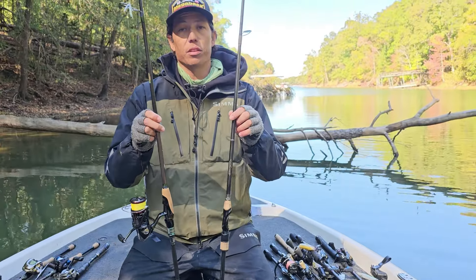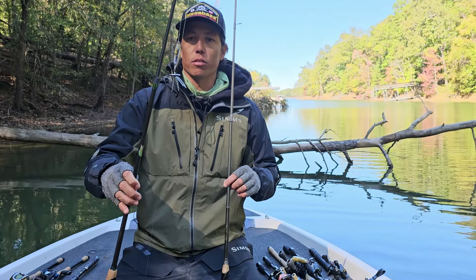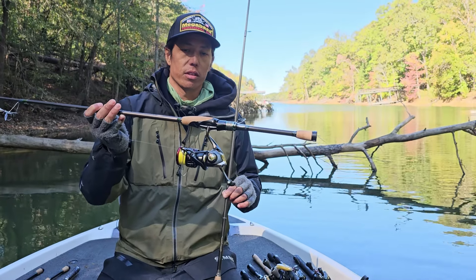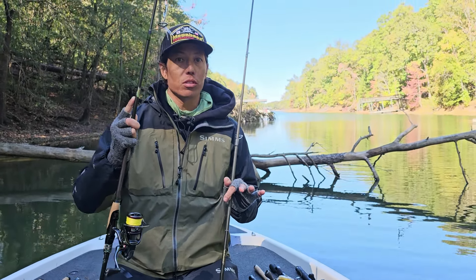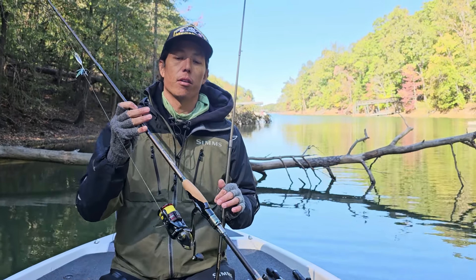Both of these rods have two completely different applications. The Meduza is great for your tiny little finesse topwater iMotion baits, and also great for the minnow when using forward-facing sonar and all those applications. It has a stinger tip — a really slow tip that shuts off into a fast taper. That's what I really like about this Meduza.